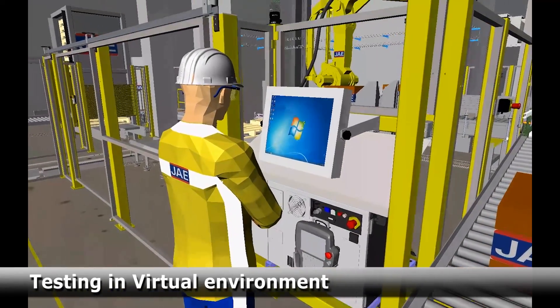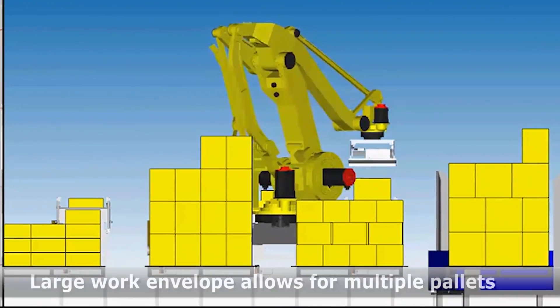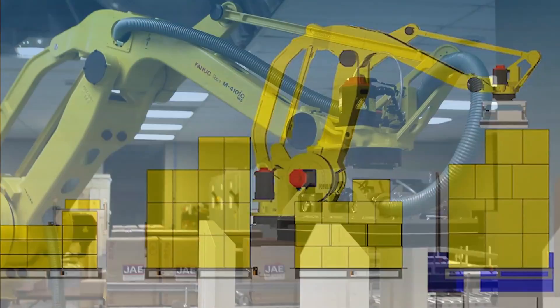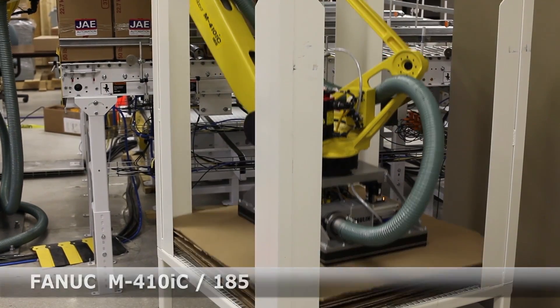The FANUC M410IC palletizing robot has an industry-leading work envelope, allowing for work with multiple pallets. The system utilizes FANUC's highly reliable, industry-leading palletizing robot, the FANUC M410IC palletizer.